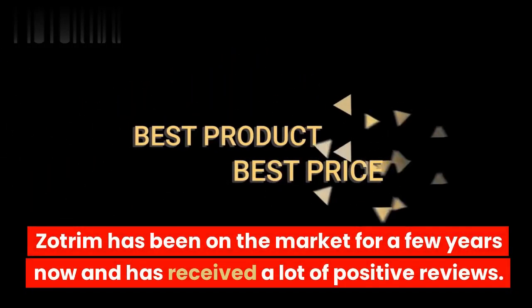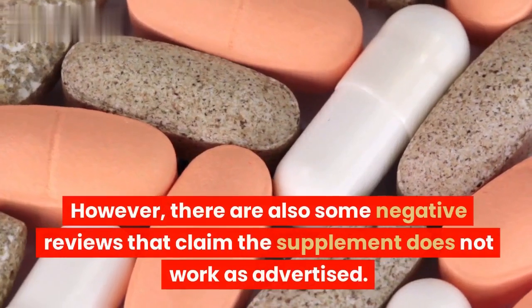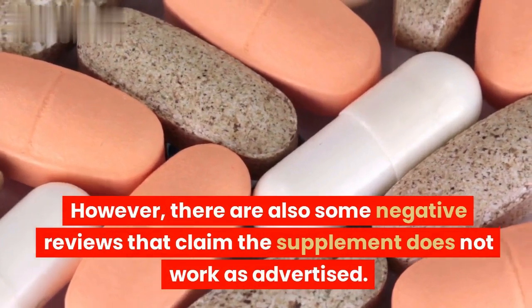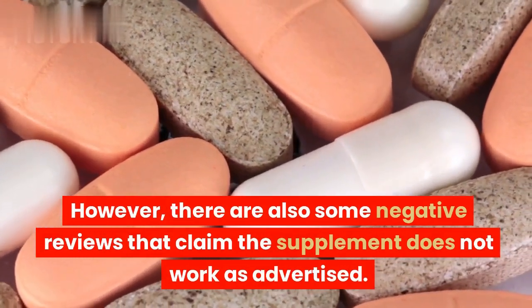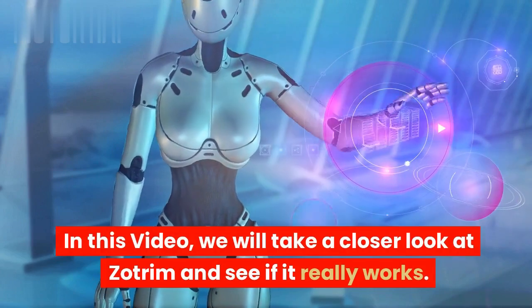Zotrim has been on the market for a few years now and has received a lot of positive reviews. However, there are also some negative reviews that claim the supplement does not work as advertised. In this video, we will take a closer look at Zotrim and see if it really works.